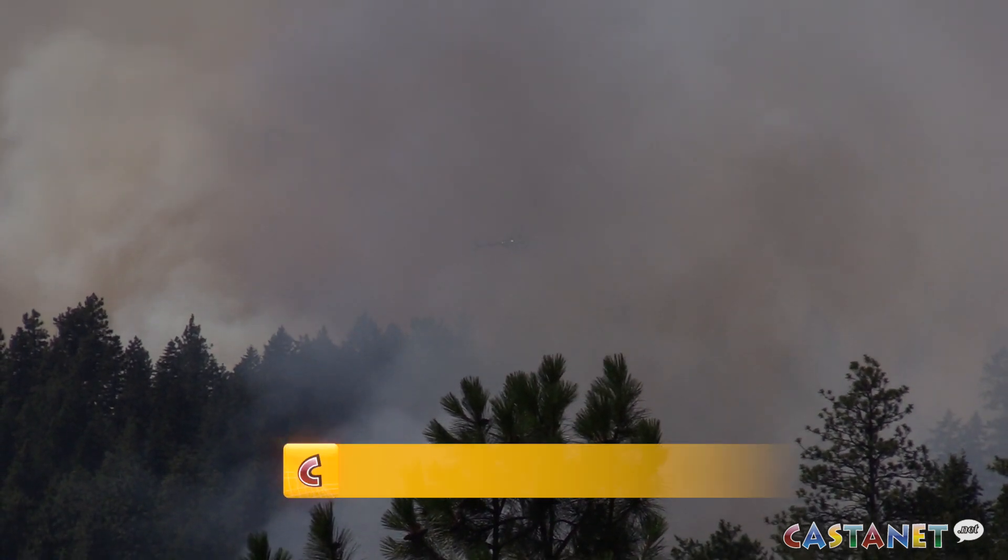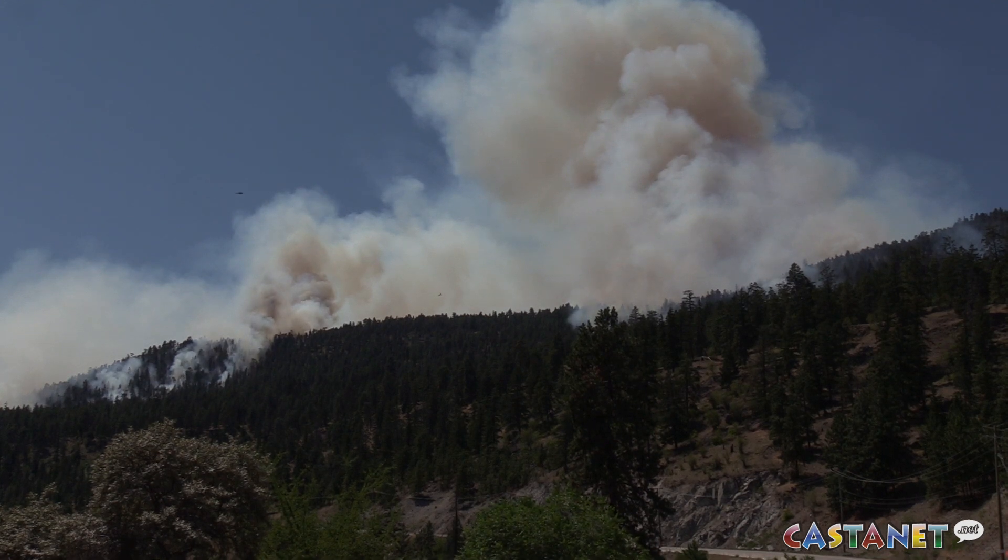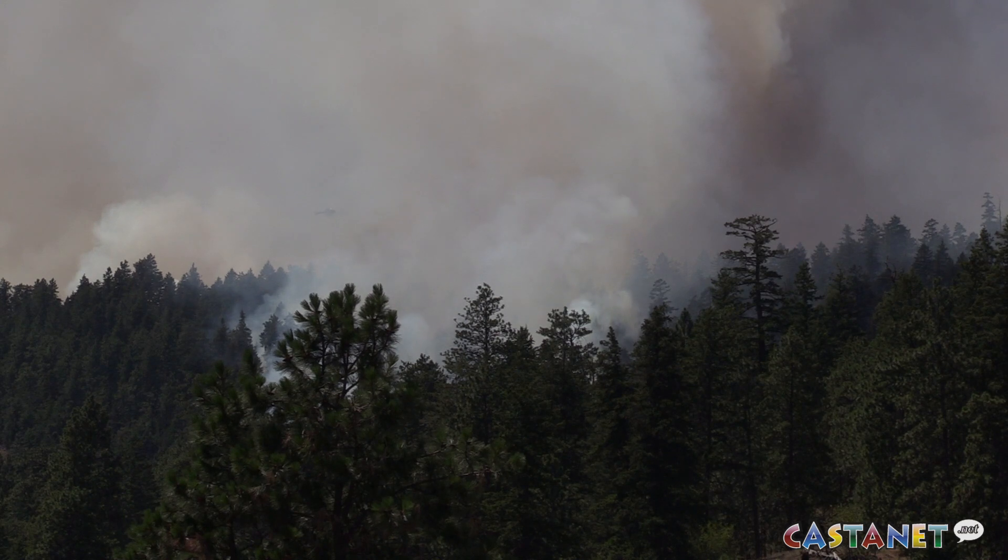The BC Wildfire Service is trying to join two wildfires together to make it easier to fight. We made the decision to do a planned ignition to join the Monroe Fire and the Aeneas Mountain Fire. That decision was made basically to remove unburned fuel between the two fires, which inevitably was going to burn anyway.